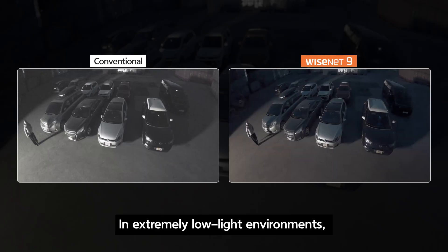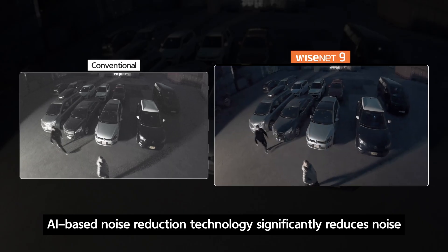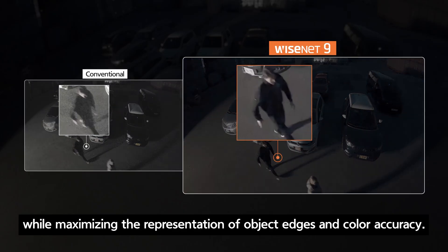In extremely low light environments, AI-based noise reduction technology significantly reduces noise, while maximizing the representation of object edges and color accuracy.